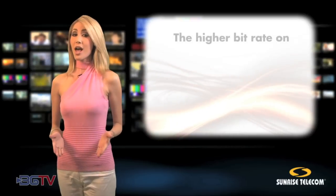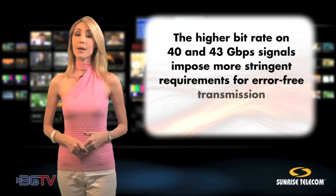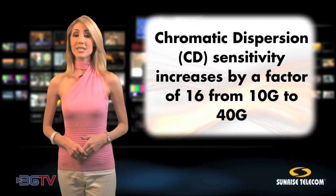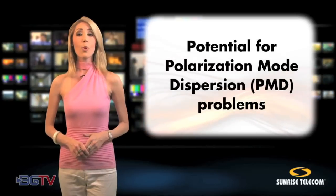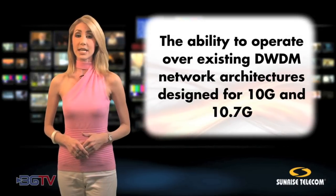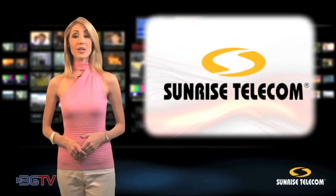But here's the challenge. The higher bitrate on 40 and 43 gigabit per second signals impose more stringent requirements for error-free reliable transmission, including higher optical signal-to-noise ratio requirements, chromatic dispersion sensitivity increases by a factor of 16 from 10G to 40G, potential for polarization mode dispersion problems, and the ability to operate over existing DWDM network architectures designed for 10 and 10.7G, as these architectures are now commonplace. The potential for trouble, therefore, is high.